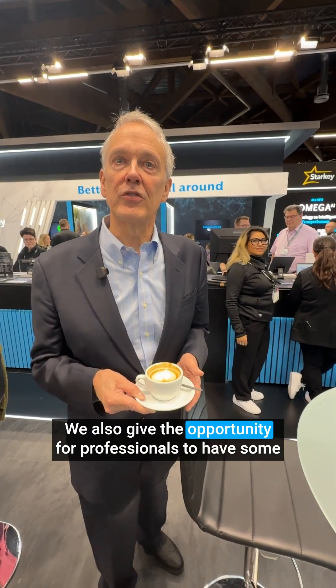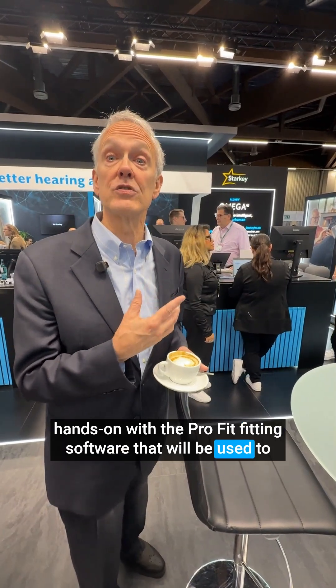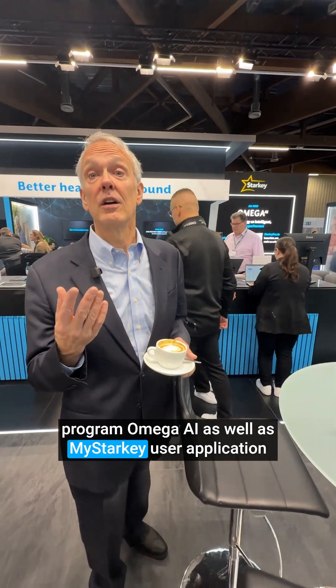We also give professionals the opportunity for hands-on time with the Pro-Fit fitting software, which will be used to program Omega AI as well as the My Starkey user application for Android and iPhone.